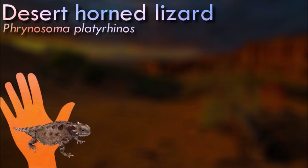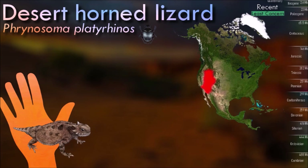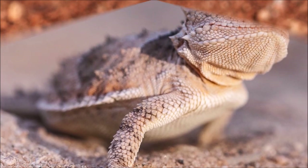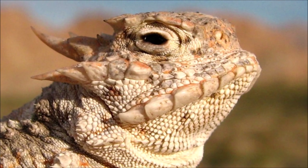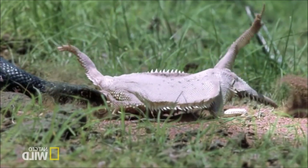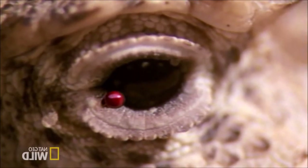The desert horned lizard has a unique and striking appearance: a flat, round body with short legs and a short, thick tail. Its most distinctive feature is the crown of pointed, horn-like scales on its head. It prefers areas with loose, sandy soil, where it can bury itself partially to regulate its body temperature. When threatened by predators, it has several defense mechanisms — it can puff up its body to appear larger and displays a side view to show off its intimidating horns. Additionally, when grabbed, it may shoot blood from the corners of its eyes, which can startle and deter predators.